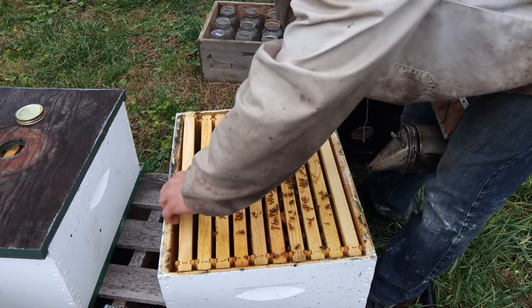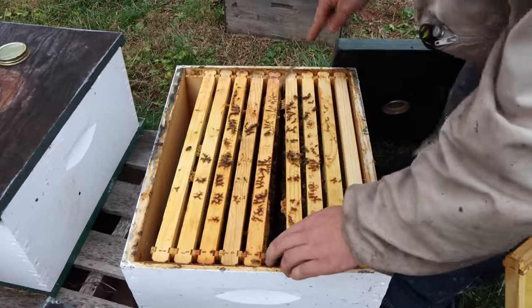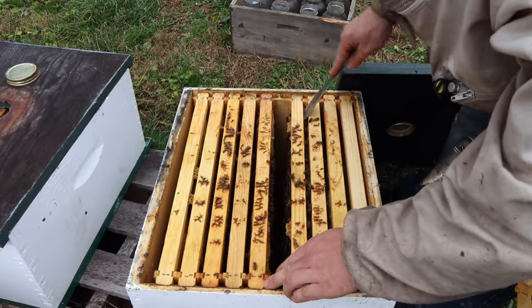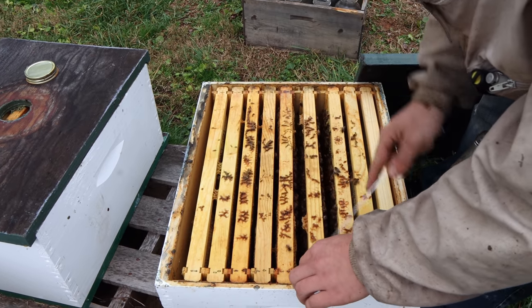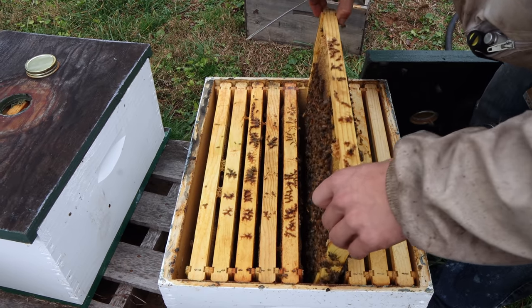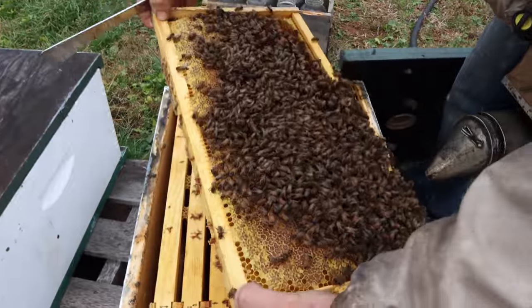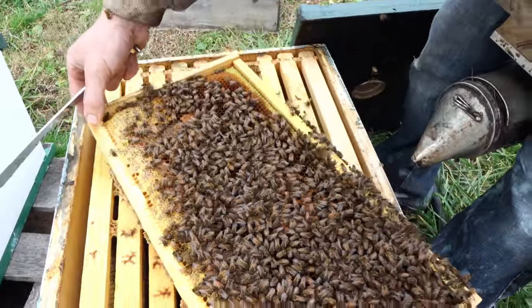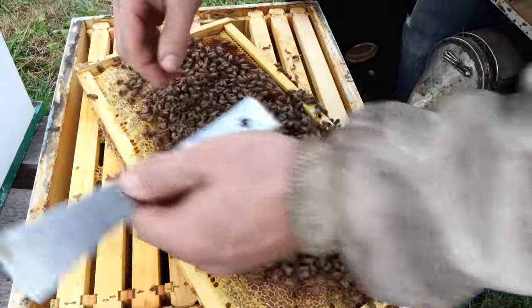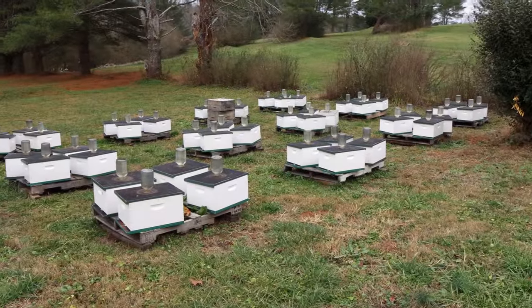Let's see if you've got some brood in there, Seth. He's getting stung — live action. Softball-sized patch. There's the queen right there. That's why I'm getting stung — she's yelling at me. And we mark them if we see them.